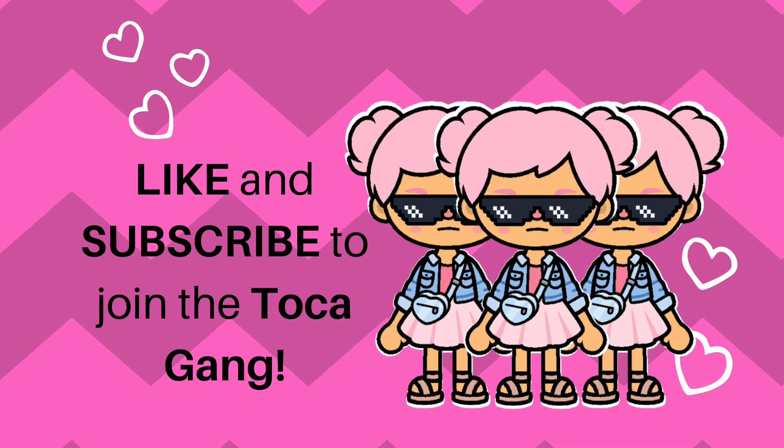Hey guys, I'm Aura and in this video we will talk about the new clubhouse secrets that were finally revealed by Toca Boca! If you like this video, don't forget to give it a like and subscribe to join the Toca gang!